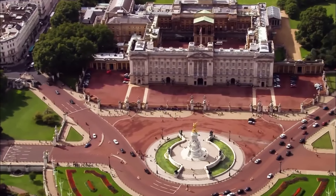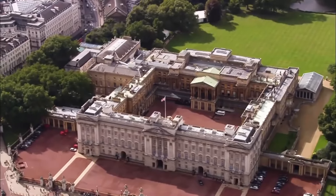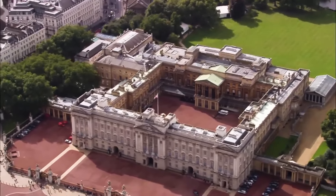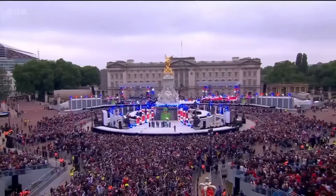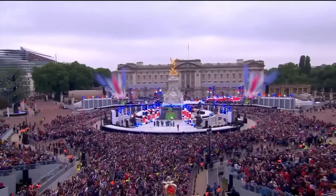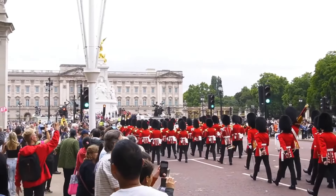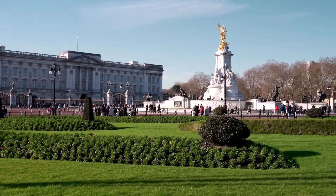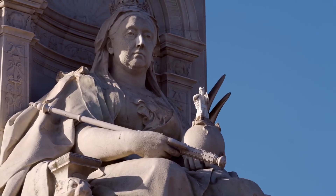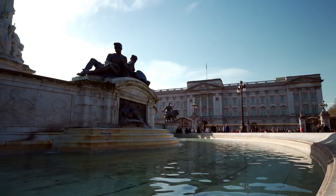Visit Buckingham Palace. Buckingham Palace is one of London's most famous landmarks and the official residence of the British monarch. Every morning, you can watch the changing of the guard ceremony, a colorful and impressive display of British pageantry. The guards, dressed in their traditional red uniforms and bearskin hats, march to the palace accompanied by military bands. It's a tradition that has been performed for centuries and is a must-see for any visitor.